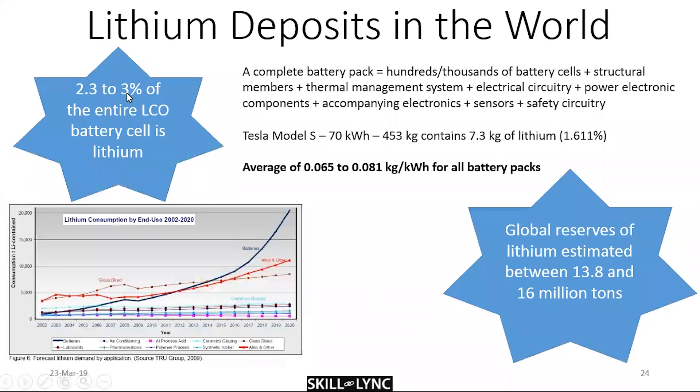Overall, lithium occupies anywhere between 2.3 to 3% of the entire battery cell. A complete battery pack consists of hundreds of thousands of cells, structural members, a thermal management system, and electrical circuitry for external connections, as well as power electronic components — including the DC-DC converter, inverter, switches, relays, and sensors.